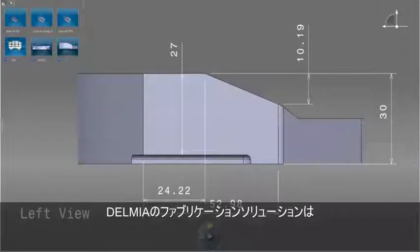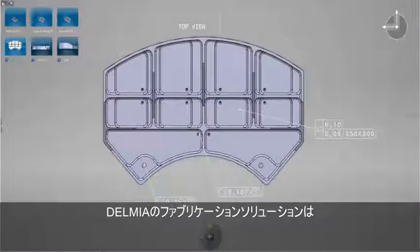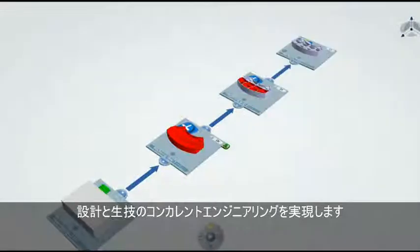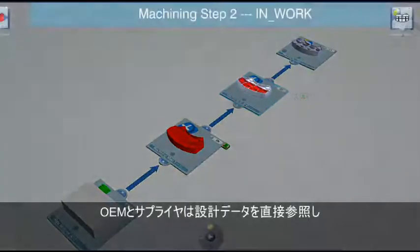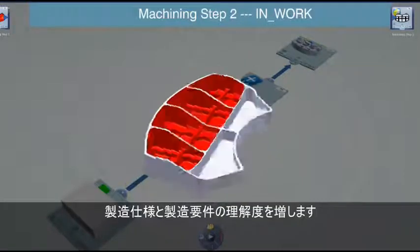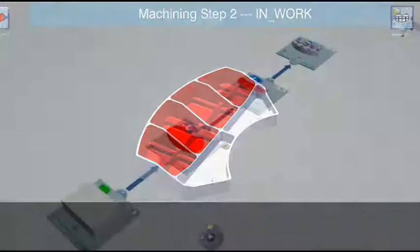Delmia fabrication facilitates true concurrent engineering between design and manufacturing engineering. Aerospace OEMs and their suppliers can reference design data directly and easily gain an understanding of the manufacturing specification and requirements.